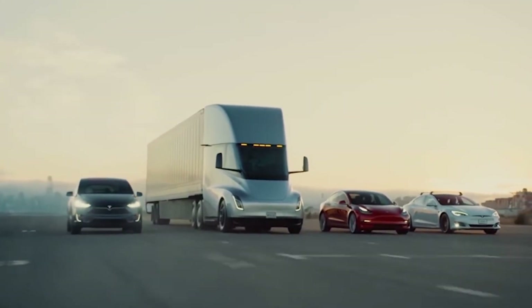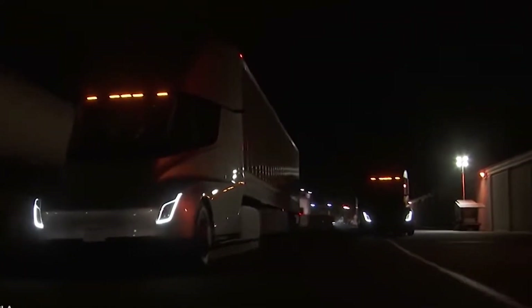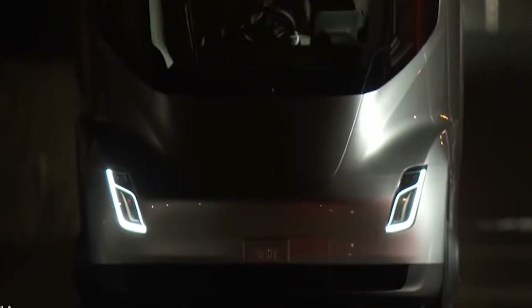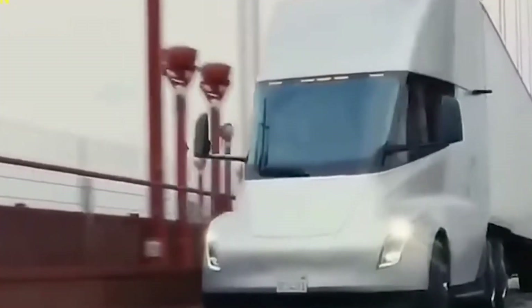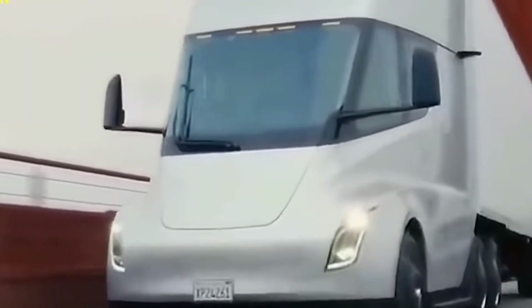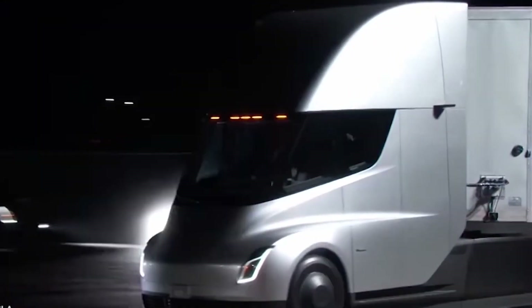Tesla has made some slight changes to the exterior of the Class 8 electric transporter, suggesting the automaker is doing more R&D. By testing these trucks on public roads, Tesla has been collecting accurate data for several years.